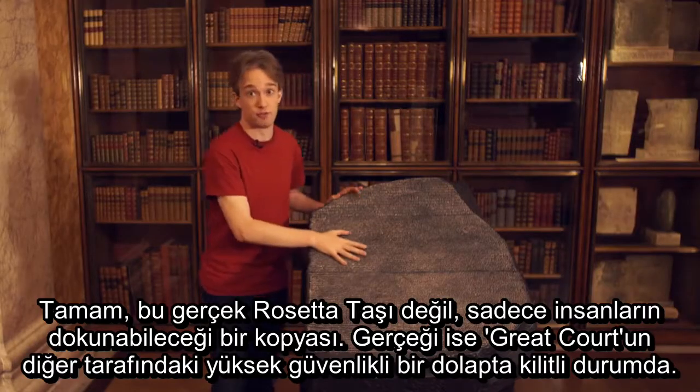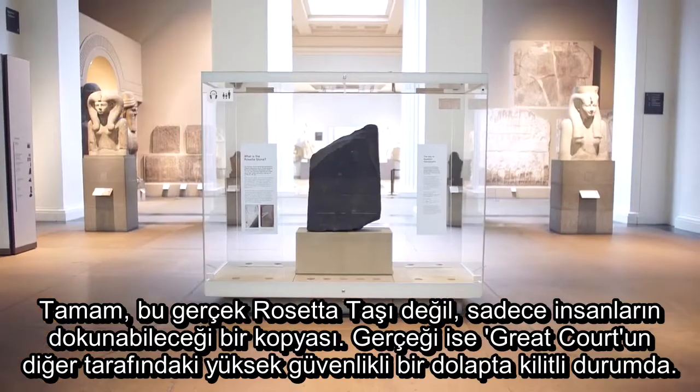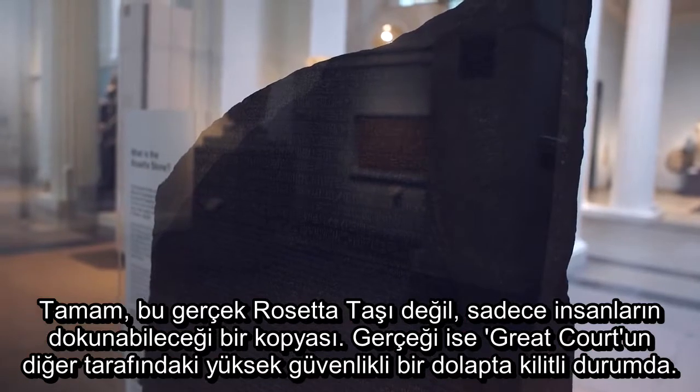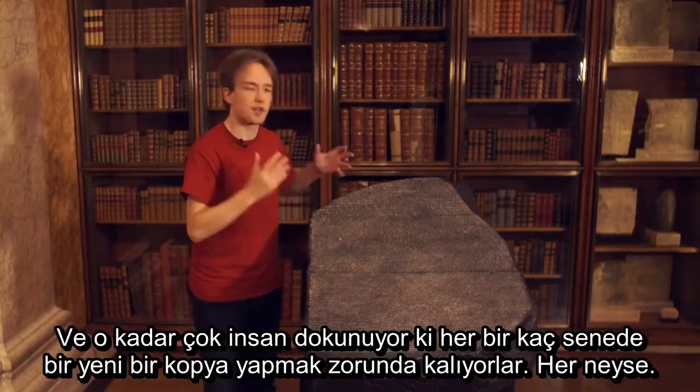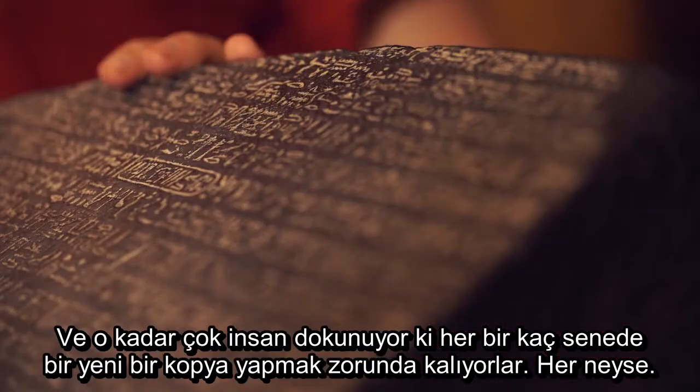OK, this isn't the actual Rosetta Stone — that's locked away in an incredibly well-secured cabinet on the other side of the Great Court. This is the replica that they let people touch, and so many people touch it that they have to hand-make a new replica every couple of years.